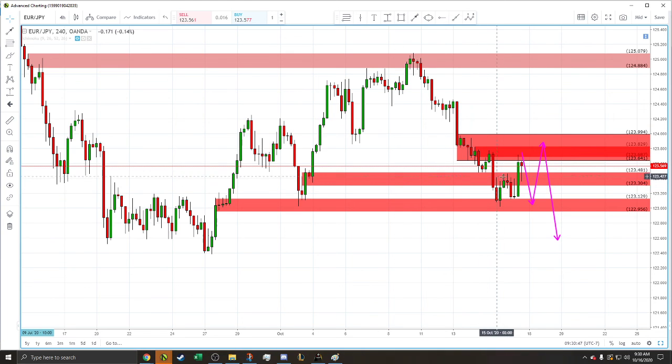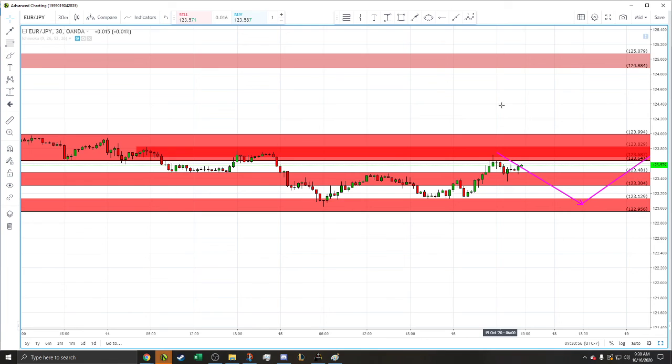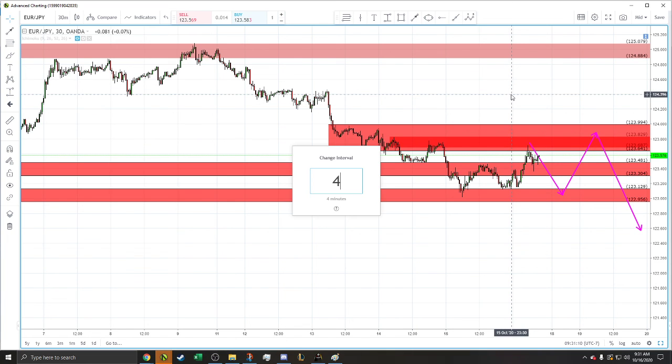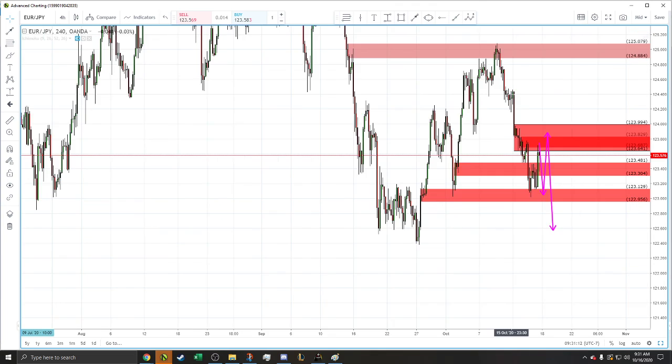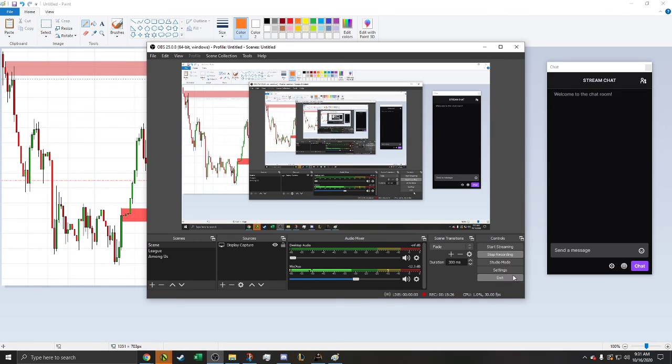Once it went through and hit that, it's starting to come back down. If we look at like a 30-minute view, you can see it has shot up, hit this zone once again, and it's kind of doing whatever for now. I'll keep track of it. I'm really hoping that it keeps going my way, but we'll see. Hopefully it goes well. Thank you.